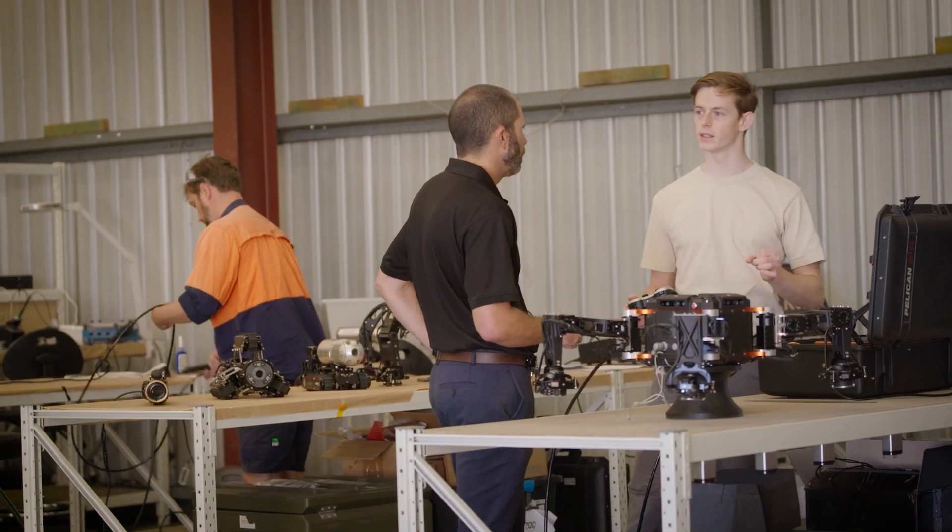Jason is known for thinking outside the box — way outside the box. Fundamentally, what we've done along the way is every time we built a custom project, we've listened to the customer's needs right at the front, and then we've delivered a custom working robot in the field.